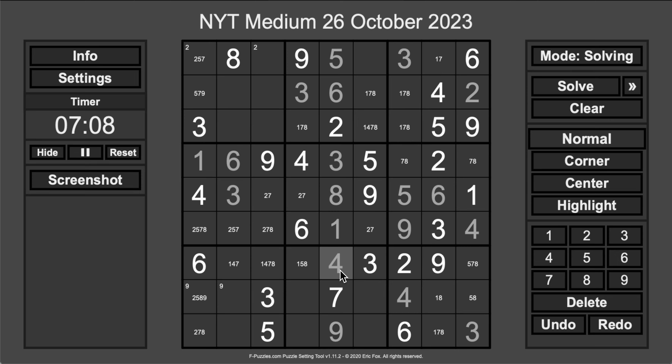4. Let's see. That forces this one to be a 4. So that one isn't, and therefore that one isn't. This is still 1, 4, 7, or 8 — that's just 1, 7, or 8. This one is an 8. Unfortunately, it could be 1, 4, or 7, which is irritating.